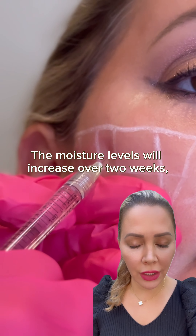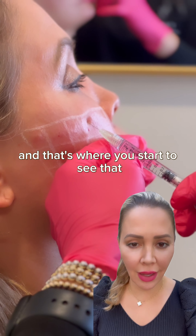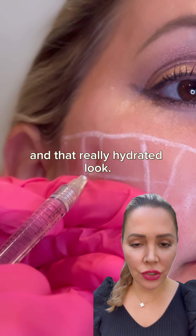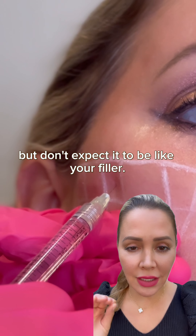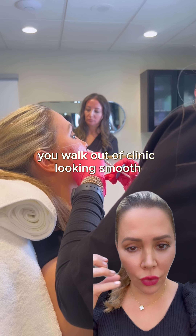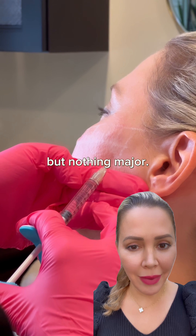The moisture levels will increase over two weeks, and that's where you start to see that really nice glow in your skin and that really hydrated look. It was super easy, I can't say enough good things — but don't expect it to be like your filler. With fillers, you walk out of the clinic looking smooth. With SkinVeve, you are going to look a little lumpy bumpy and you might get a bruise or two, but nothing major.